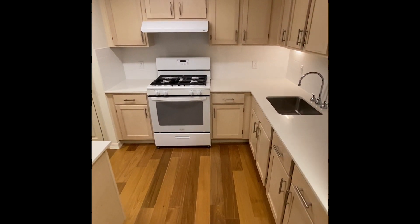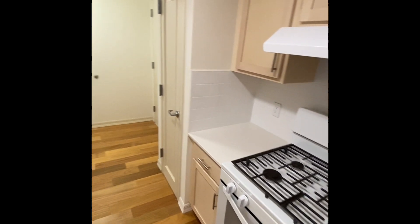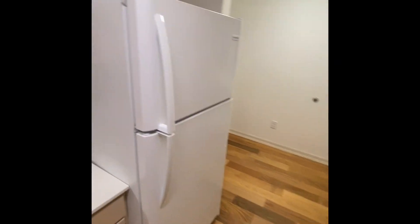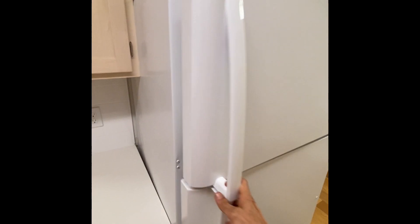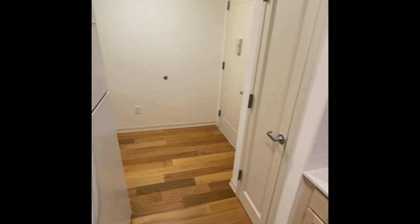Moving on to the kitchen: modern design with Energy Star appliances, quartz stone counters, real wood cabinets, sleek plumbing fixtures, a gas-burning stove, an enormous refrigerator, a huge pantry, and a ducted hood.